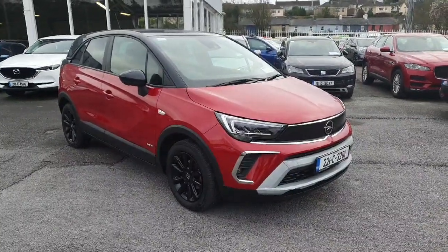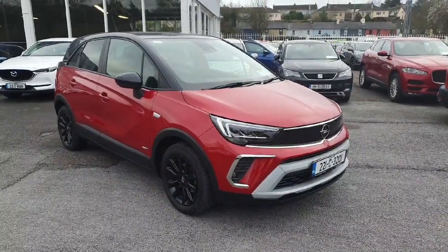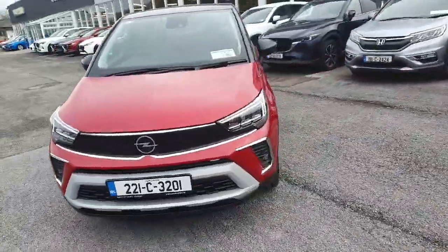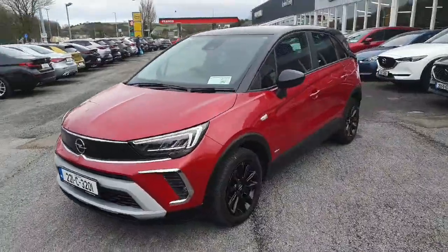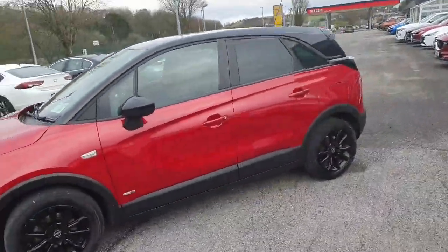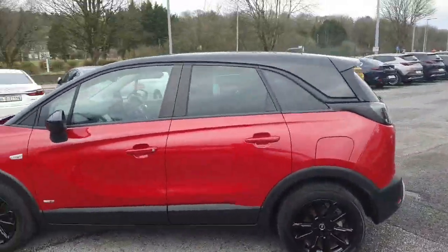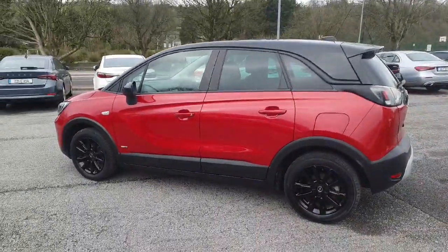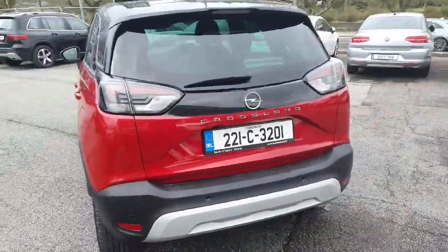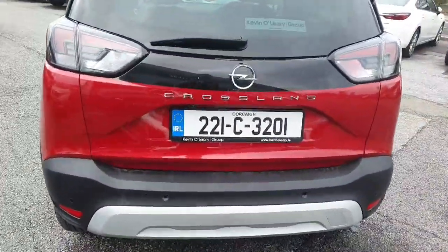Here we have our 2021 Opel Crossland SRI, this is petrol, lovely red metallic finish. It's got lovely LED lights, front parking sensors, all color-coded moldings, and the upgraded black alloy wheels — looks extremely well in the two colors, with the red body and the black roof. Got tinted windows to the rear, reversing sensors, and a reversing camera, along with the rear wiper.